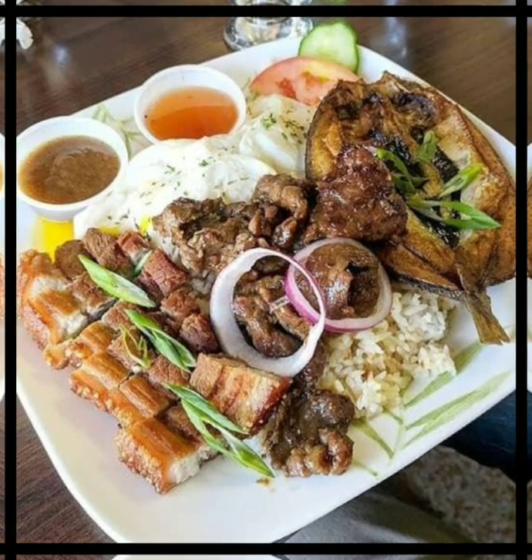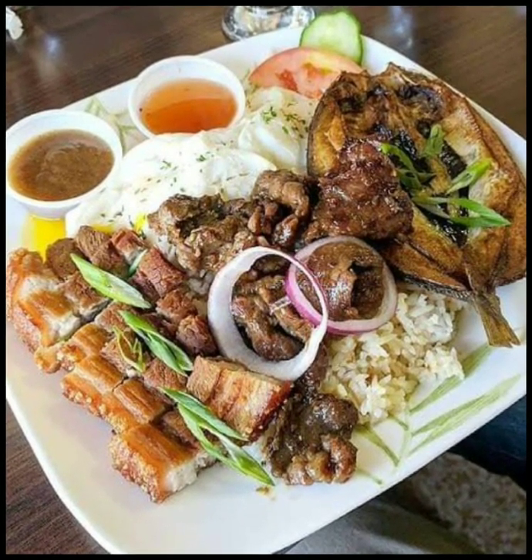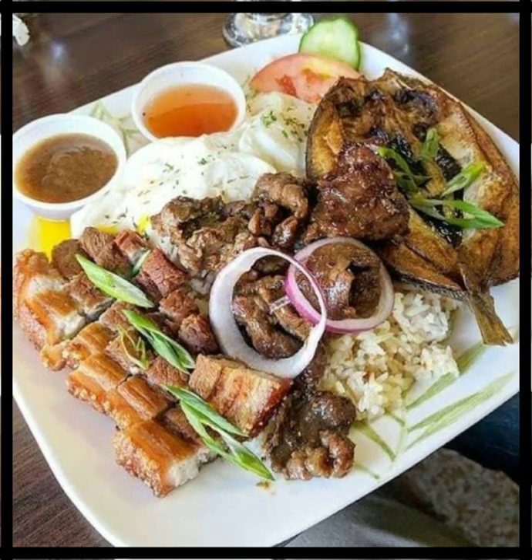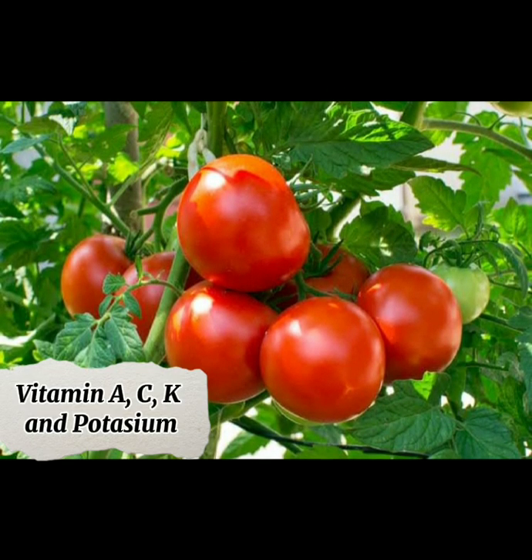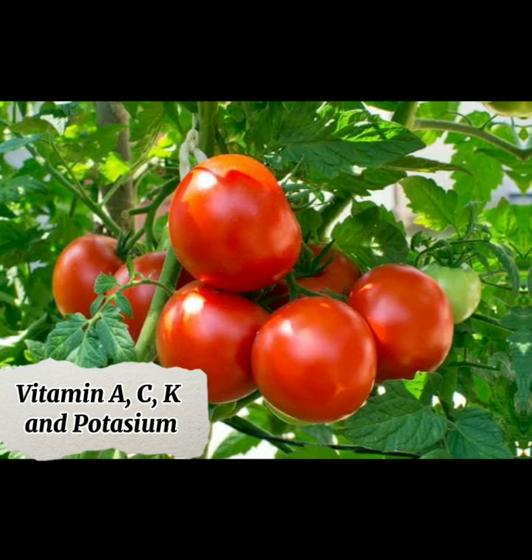It has tomato, cucumber, one cup of rice, pork, egg, and fish. Tomato is a good source of vitamin A, C, E, and potassium.